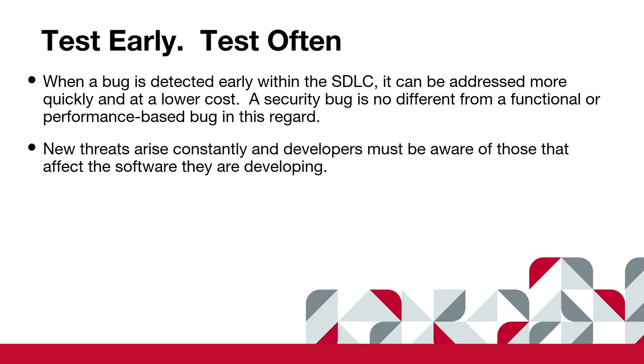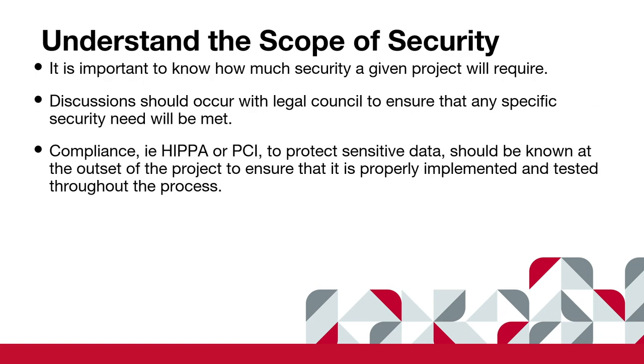Throughout the entire cycle, always be thinking about security. Test early, test often. Just like functional bugs, if you find them early they are cheaper to fix. Once it's out there, it's under pressure and everybody's working overtime to get it fixed. Understanding the scope matters: is this a five-page site or a 10,000-page database site? How many people can log in? Is login behind a VPN? All of these things matter, and you have to understand the scope.